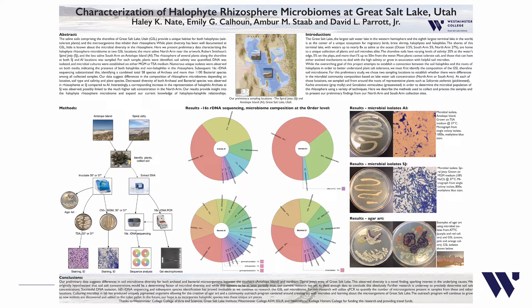Our data suggests differences in the composition of rhizosphere microbiomes depending on location, soil type, soil salinity, and plant species. Decreased diversity of both archaeal and bacterial species was observed in rhizospheres at Spiral Jetty compared to Antelope Island. Interestingly, a corresponding increase in the representation of halophilic archaea at Spiral Jetty was observed, possibly linked to the much higher salt concentration in the north arm. Our results provide insight into the halophyte rhizosphere microbiome and expand our current knowledge of halophyte-halophile relationships.